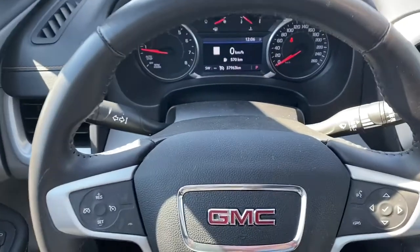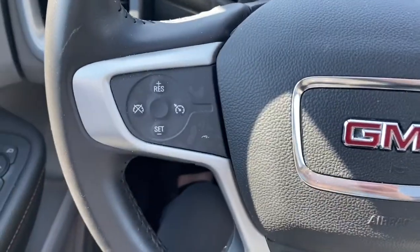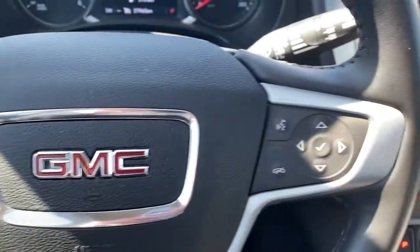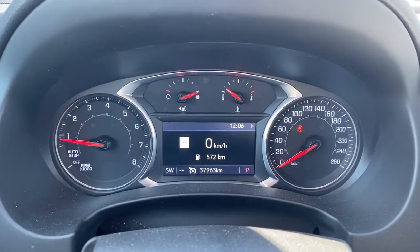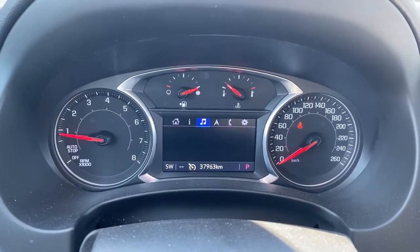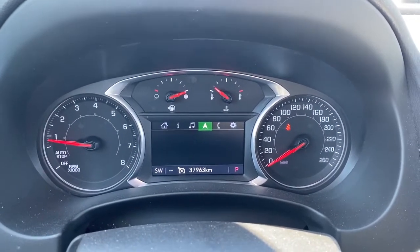Next I'll climb right in and we'll take a look at the steering wheel. On the left side we've got our cruise control buttons and on the right side we have the audio buttons. Here we have the digital dash — we can scroll through it by pushing the arrow buttons located on the steering wheel.